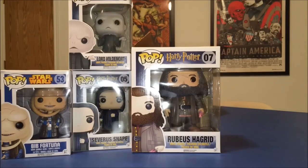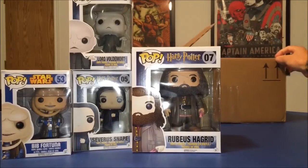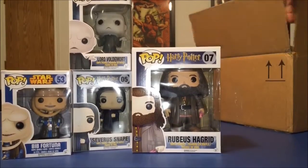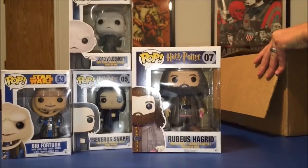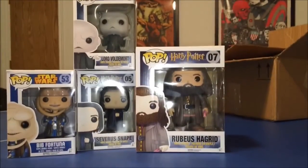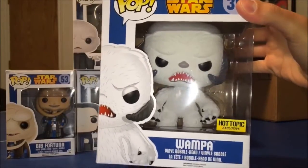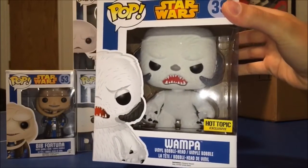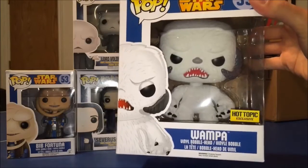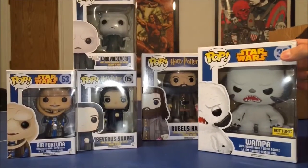That's it for what I picked up in store. I also received something in the mail from Hot Topic — you can see it behind Hagrid. It's something I wished I had grabbed a while ago and was glad it was still available. Let's open up this box — they packed it fairly well. And here we go — it is the flocked Wampa! I've been wanting him for a while, just never made him a priority. I finally had some Hot Cash and grabbed him online during the SDCC buzz for a pretty good price.